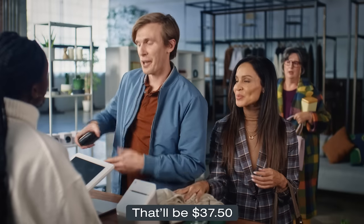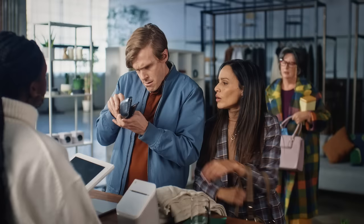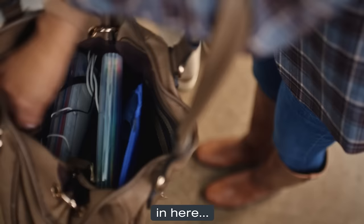It'll be $37.50. Just gotta find the right card. Oh, I got it. In here. Somewhere. This is literally the longest anyone's ever taken.